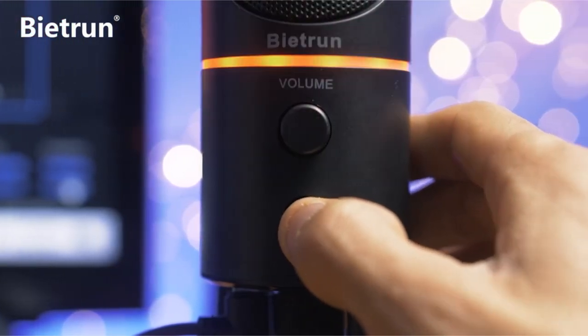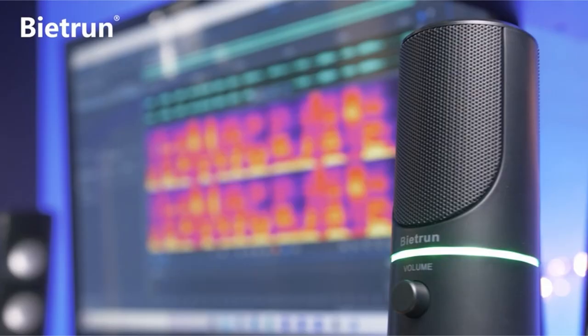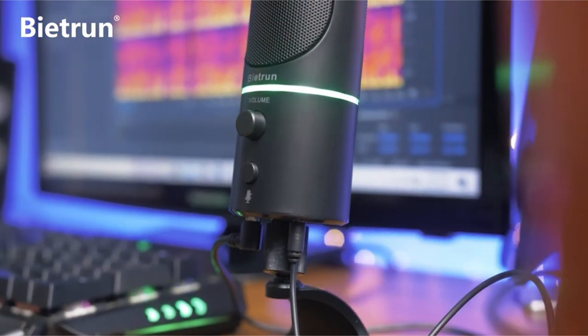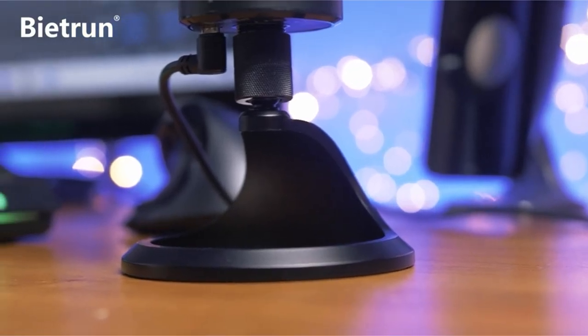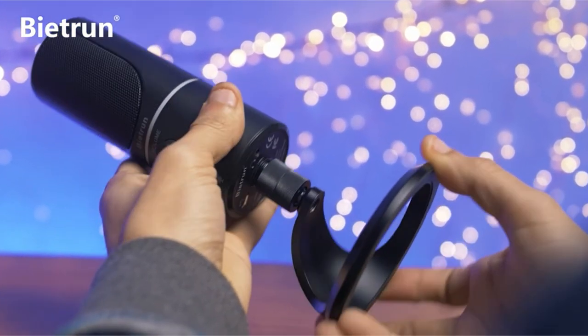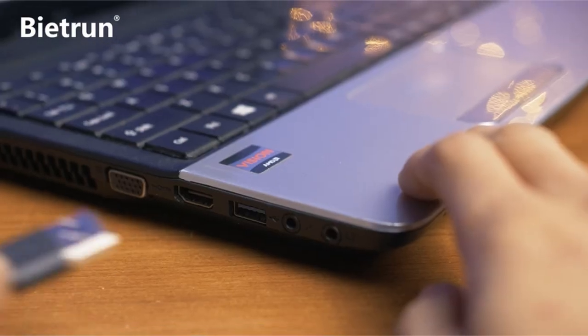Its cardioid pickup pattern and 16-millimeter condenser capsule provide excellent vocal quality during gaming sessions, online meetings, and podcast recordings. The microphone includes a convenient headphone jack for real-time voice monitoring and volume control, as well as a mute button with three settings — normal (green), noise-canceling (yellow), and mute (red) — along with an LED indicator for rapid status detection.